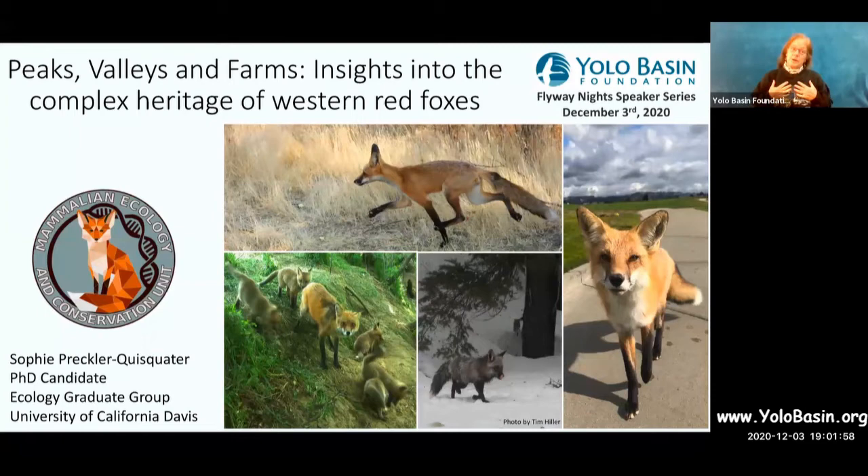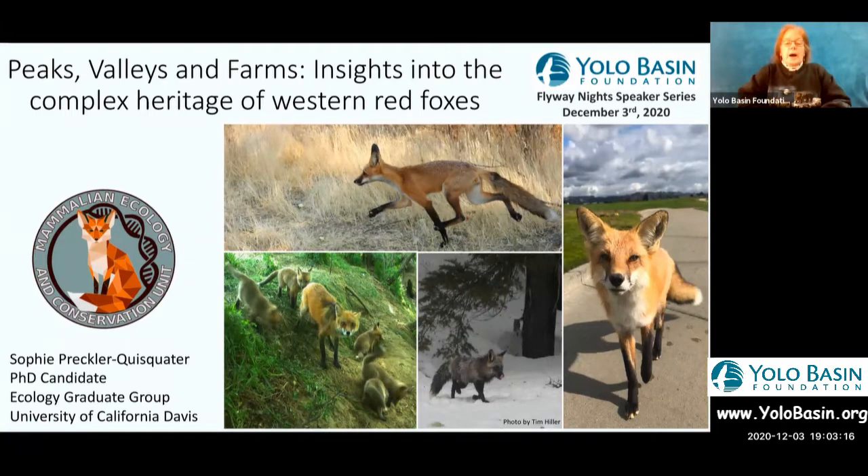We're going to go ahead and begin. My name is Corky and I'm your host this evening with Yolo Basin Foundation. I'm really excited that we get to learn about the red fox. We ended up connecting because we had some scat that showed up here in our demonstration area and we were pretty sure it was fox, but we weren't sure whether it was the native fox or maybe a non-native visitor, so we reached out and learned a little bit, and now we get to learn more.